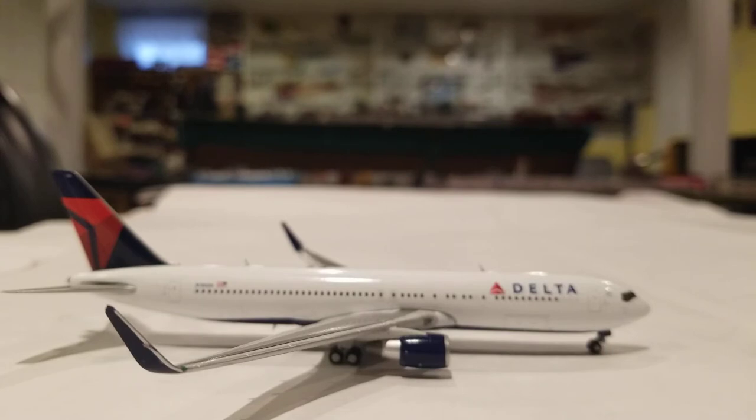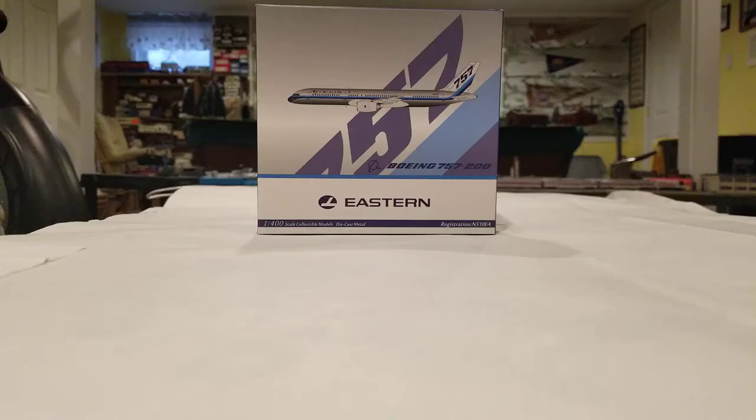Now let's move on to the next one. The next model is going to be this Boeing 757 of NG Models. I already have a 757-200 from NG Models, and that is my American 757. I was very pleased with the chrome on that, so I decided to get this one. This one is one of my favorite 757 liveries — I like how it says 757 on the tail. I believe that Eastern was one of the launch customers of it. This is a 757-200 with Rolls-Royce engines. Its registration is N510EA, Echo Alpha being the two-letter designation of Eastern.